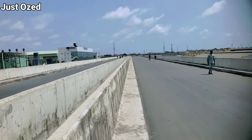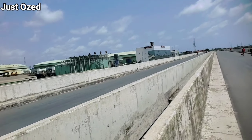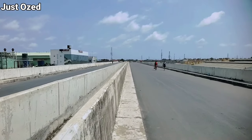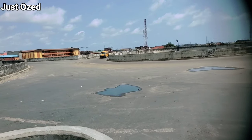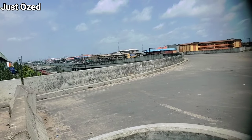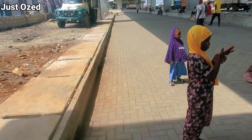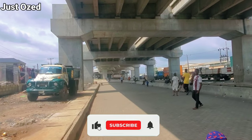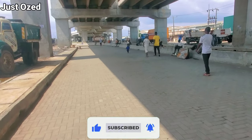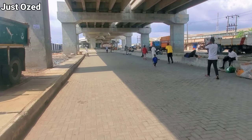This is the quality of construction at the Alaba section of the bridge — I'd like to get your feedback in the comment section. Some parts of the under-bridge serve as an alternative route leading to other parts of Lagos. This bridge is truly a multi-purpose bridge.